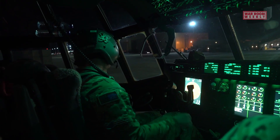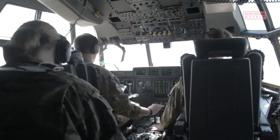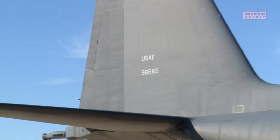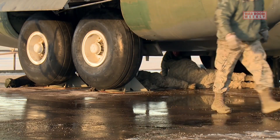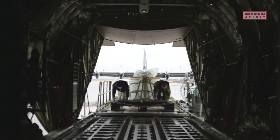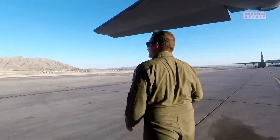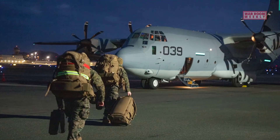The AC-130 is renowned for its capability to provide fire support to ground forces in a wide range of combat scenarios. Its primary role is to provide precise and sustained firepower against ground targets, including enemy positions, armored vehicles, and even boats. The aircraft's long loiter time and large payload capacity allow it to conduct extended missions and deliver a substantial amount of ordnance.